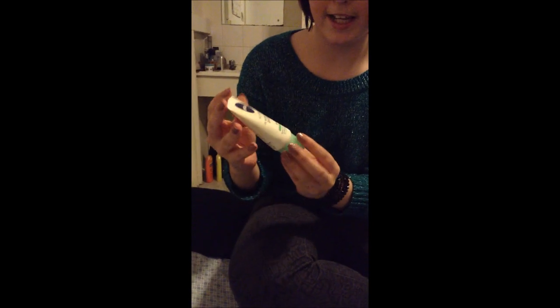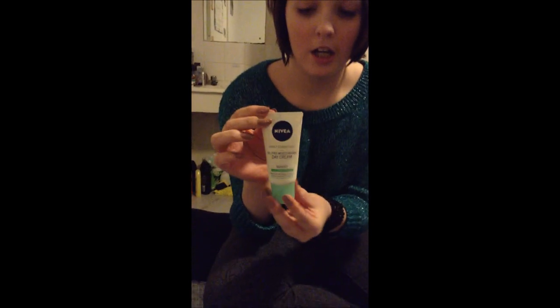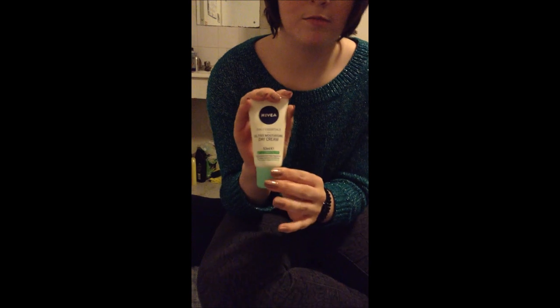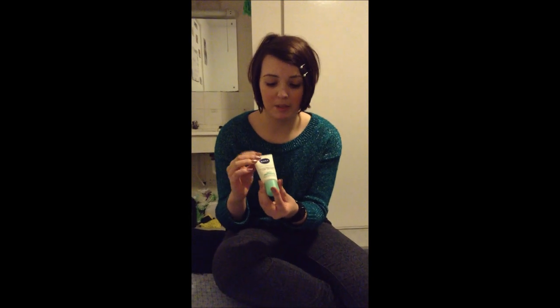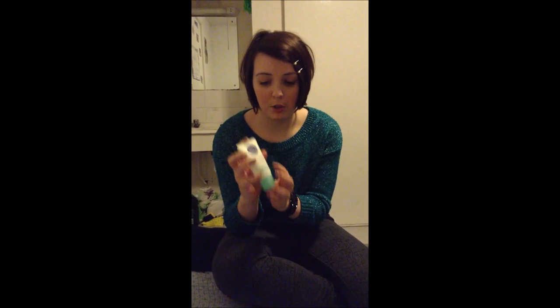This is my Nivea Day Cream Moisturiser. I've tried loads and loads of moisturisers for my skin — Benefits moisturisers, Max moisturisers — but this has been the best one so far. This was from Body Care and it was £2.99. I've had this three months now and it's lasted really, really well. It's perfect before I put on my foundation.